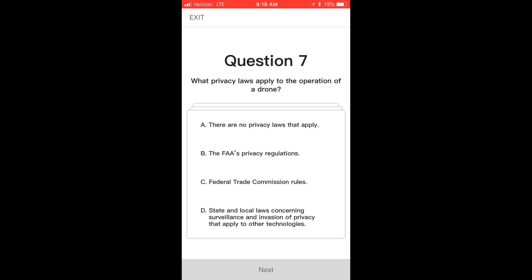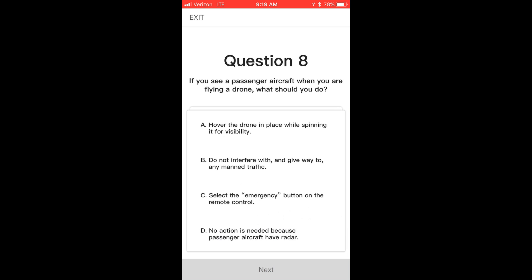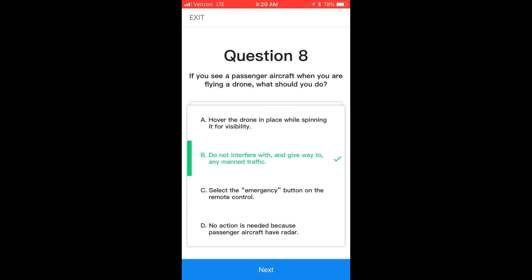Question seven: what privacy laws apply to the operation of a drone? State and local laws concerning surveillance and invasion of privacy that apply to other technologies — the FAA does not have any specific regulations around privacy laws. Question eight: if you see a passenger aircraft when you are flying a drone, what should you do? You should not interfere with that manned aircraft and you should get out of the way. Stay away from manned aircraft and do whatever you can to get away from it so you do not interfere.